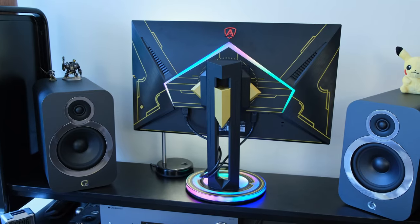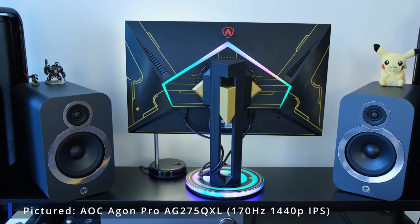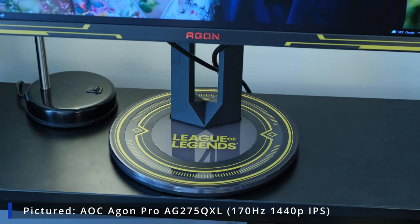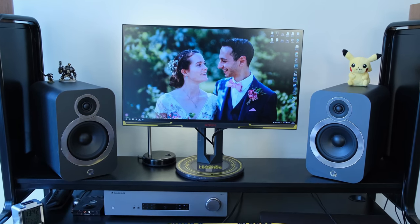If you have the budget, look above that — like this 300Hz monitor from AOC, or even 360, 390, or 500Hz monitors I've recently seen. However, if you're not a hardcore competitive gamer, I wouldn't bother with 240Hz monitors since they're quite expensive. You could go for a higher resolution instead of a lower resolution, higher refresh rate monitor.